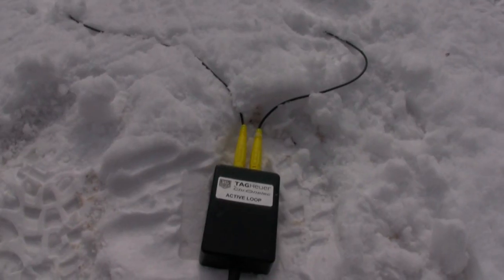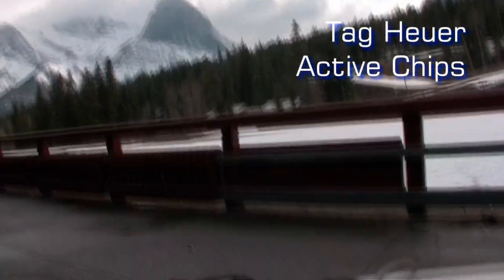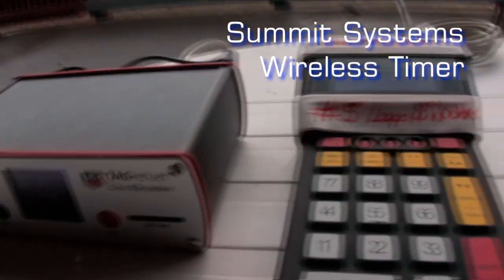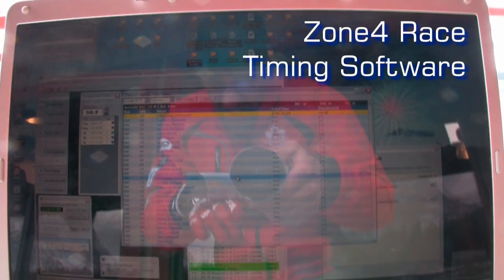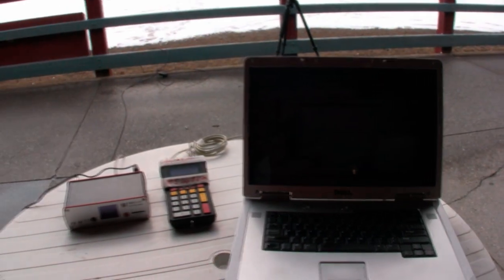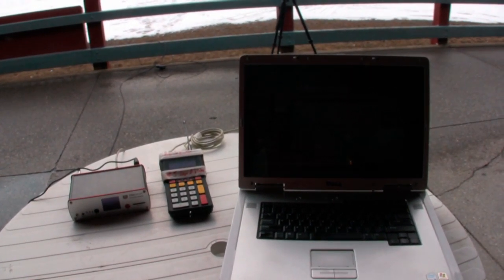To overview the process: the first new technology is the Tag Cuer active chip system, which captures racer times and through a decoder box transmits these times to the Summit system's wireless timing devices, which can be located at remote locations on course. The Summits wirelessly transmit to Zone 4, which can automatically calculate results, posting them to Zone 4's new live internet results system, and accessible via Zone 4's new mobile results site. These components can be used together or independently to meet each club's timing and result needs.